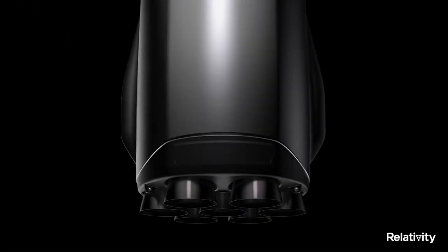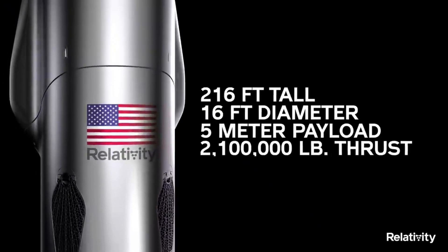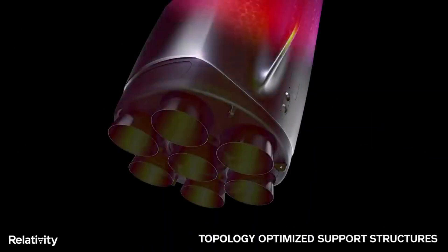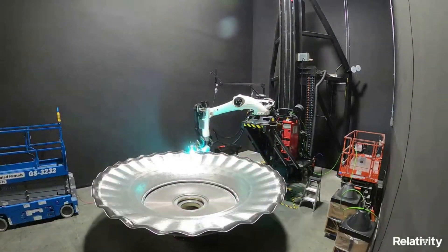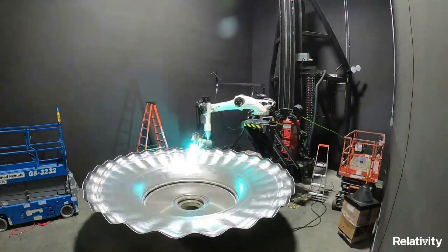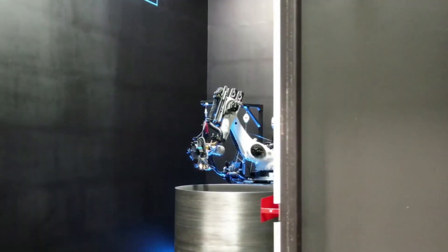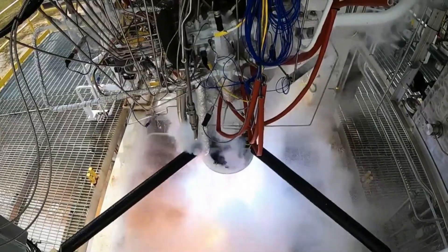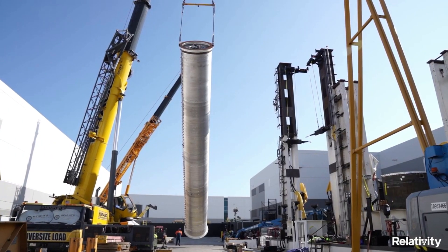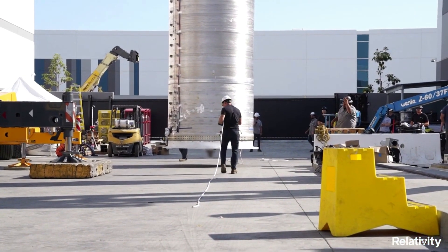Now taking a closer look at the rocket itself: Terran-R is a two-stage, 216-foot-tall rocket with a 16-foot diameter and a 5-meter payload fairing. This next-generation launch vehicle will be entirely reusable and capable of launching 20,000 kilograms into low orbit. Terran-R has unique aerodynamic features with software-generated and optimized structures. Relativity's proprietary 3D printing process is enabled by software and data-driven manufacturing, exotic 3D printing materials, and unique design geometries not possible with traditional manufacturing, driving a faster rate of compounding progress and iteration.